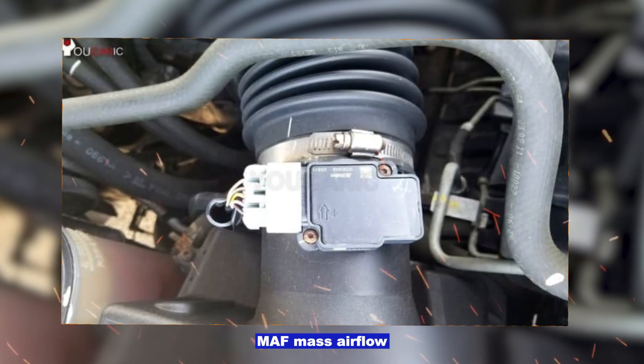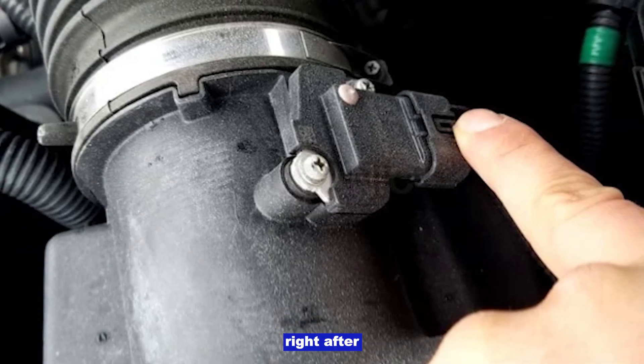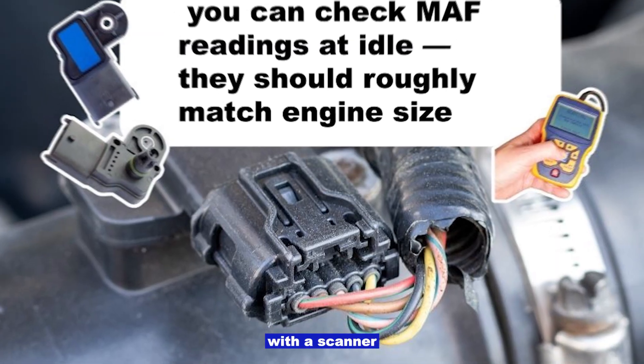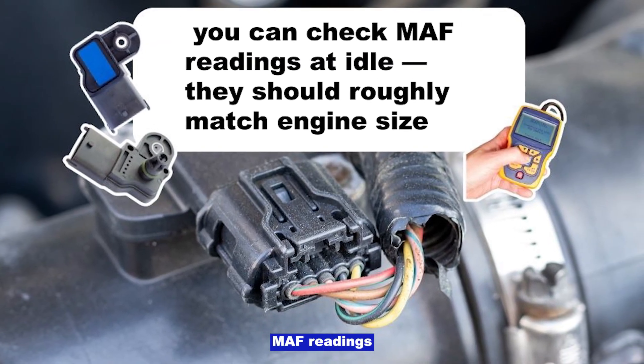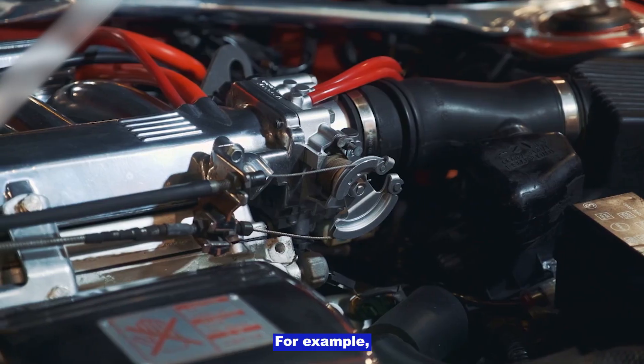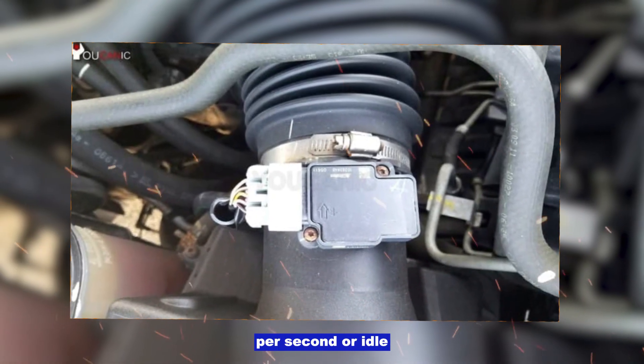Dirty or bad MAF (mass airflow) sensor, located right after the engine air filter. Take it out and clean it with MAF cleaner spray only. With a scanner, you can check MAF readings at idle — they should roughly match engine size. For example, a 3.0-litre engine might read around 3 grams per second at idle.